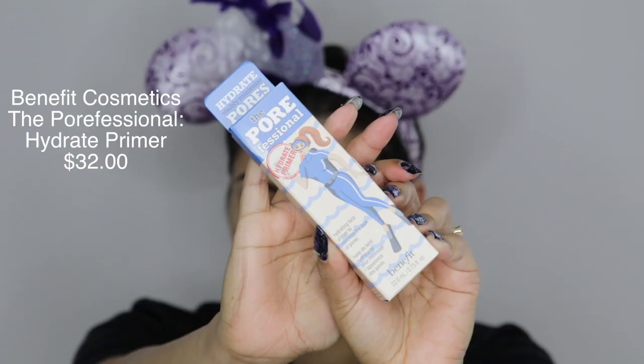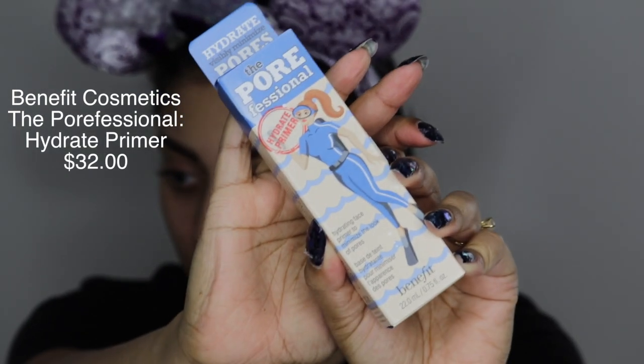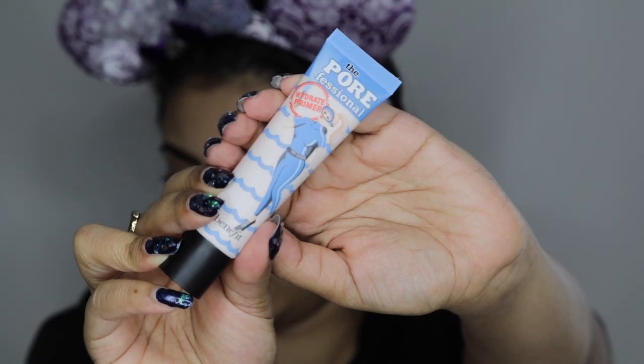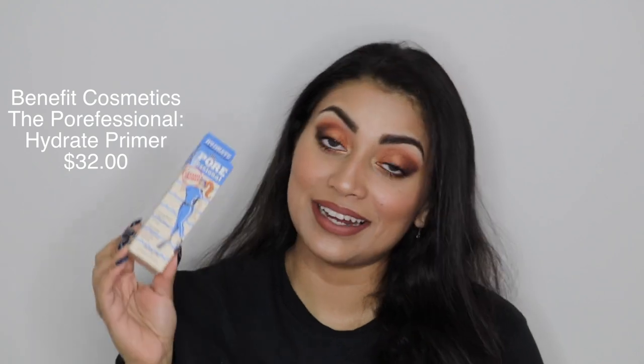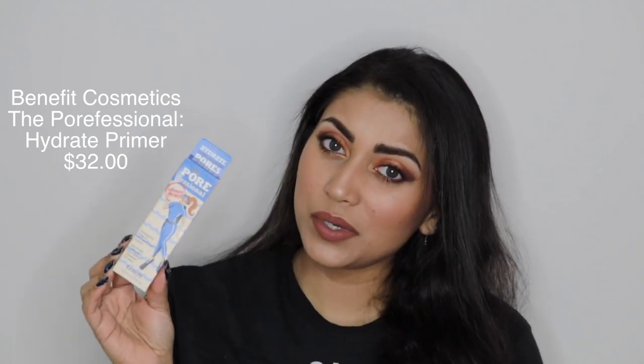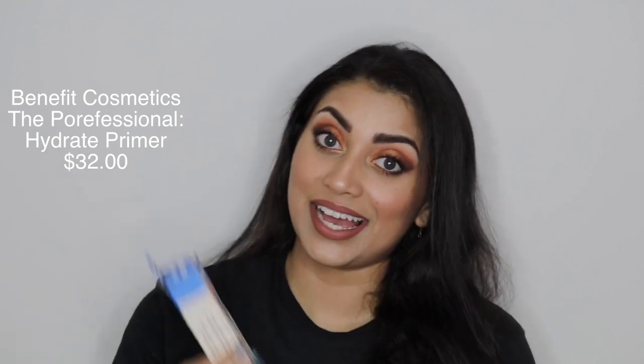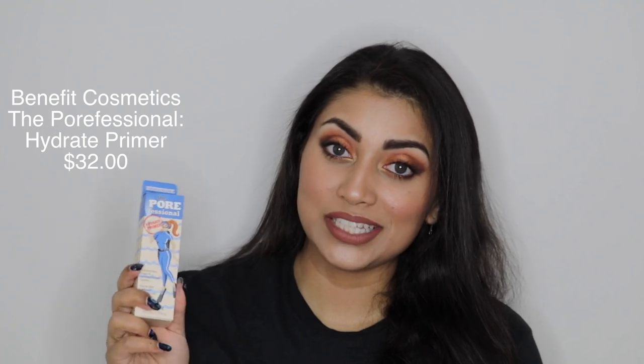Maybe they're making up for it. Anyways, the first item in the box is the Porefessional Hydrating Primer by Benefit. I actually love the original primer from Benefit — the Porefessional — I think it's called original. I was really excited about this one because it said hydrating and I have super dry skin, so I was pretty bummed out when it didn't really work out for me.